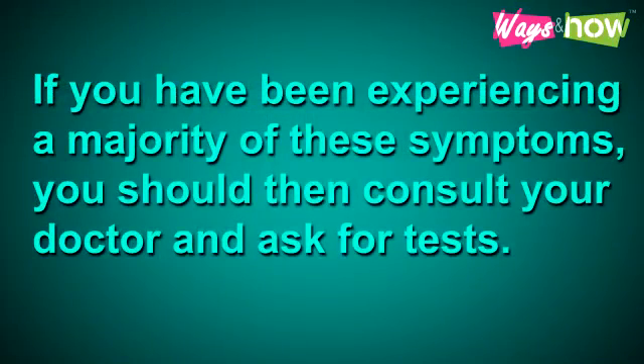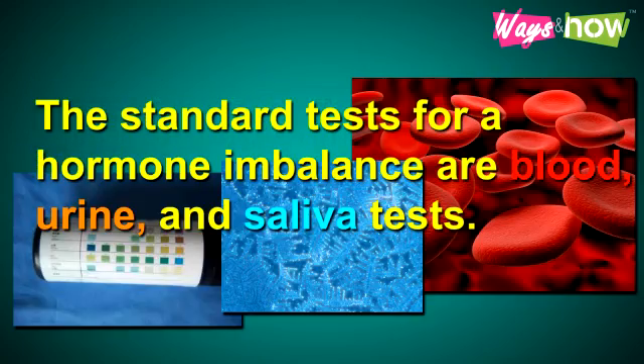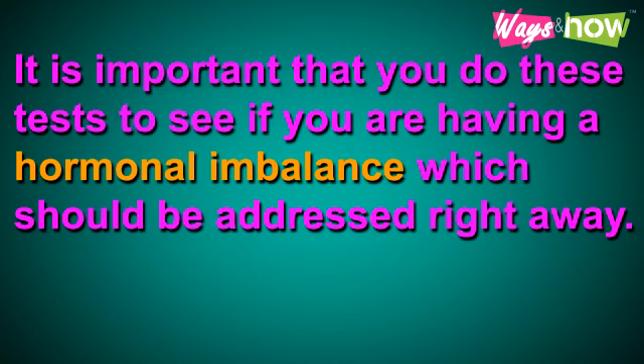If you have been feeling the majority of these symptoms, you should consult your doctor and ask for tests. The standard tests for hormone imbalance are blood, urine, and saliva tests. These will help the doctor evaluate if the glands responsible for producing hormones — particularly estrogen, testosterone, and progesterone — are properly functioning. It is important to do these tests right away.